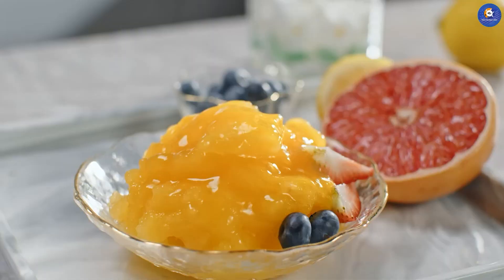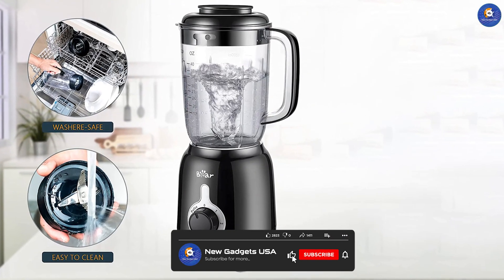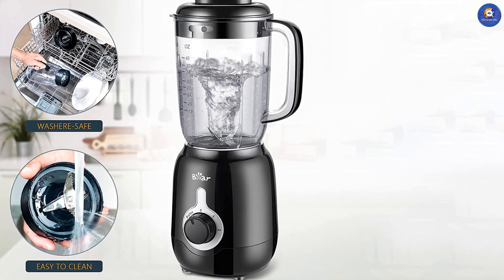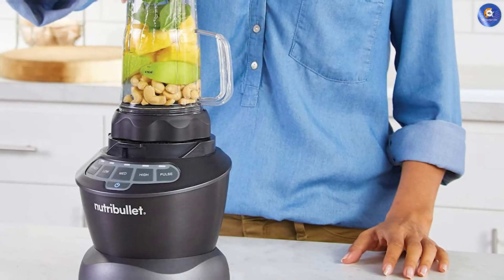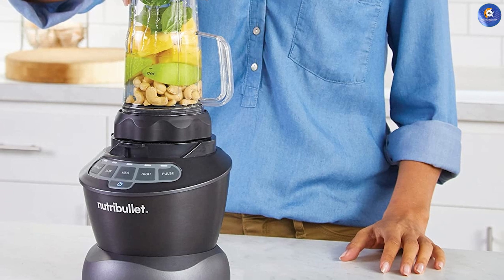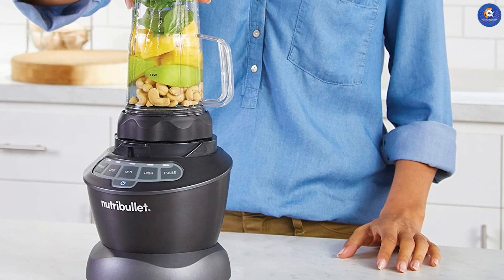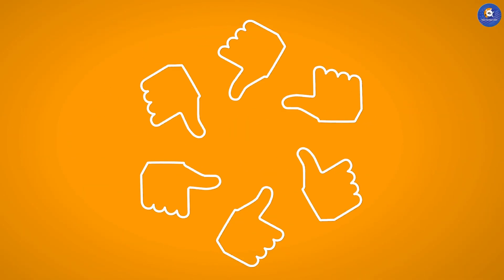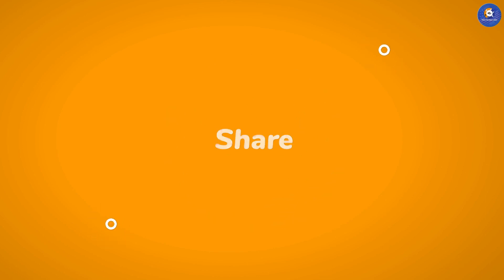So there you have it, our top 10 best blenders for smoothie lovers. Each of these blenders has its own pros and cons, so it's important to choose the one that best fits your needs. Whether you are looking for a compact blender for on-the-go smoothies or a powerful blender for large batches, there's something on this list for everyone. We hope this video has helped you make an informed decision on which blender to choose. Thanks for watching and don't forget to hit that like and subscribe button for more videos like this.